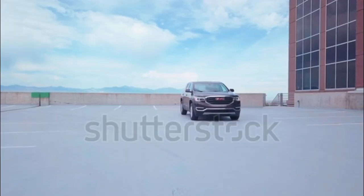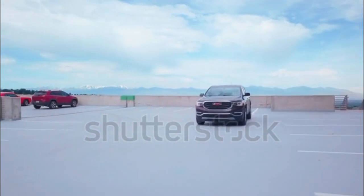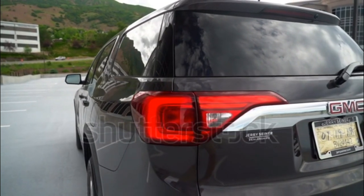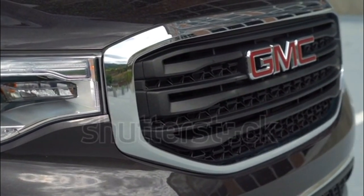The Arcadia is GMC's mid-size crossover that fits between the compact Terrain and the full-size Yukon. The once-larger Arcadia has now become a smaller, more fuel-efficient vehicle, with seating for up to seven and a choice of four- or six-cylinder engines.